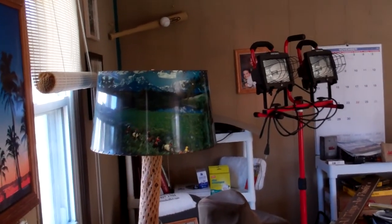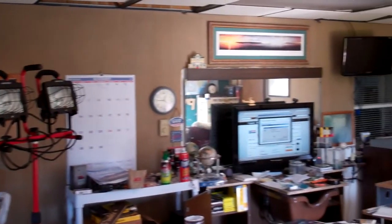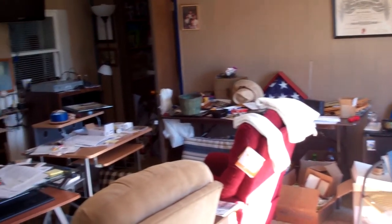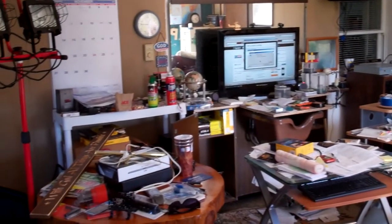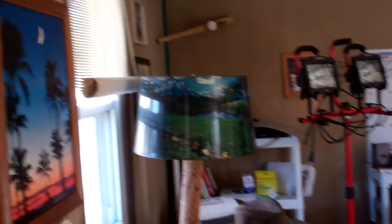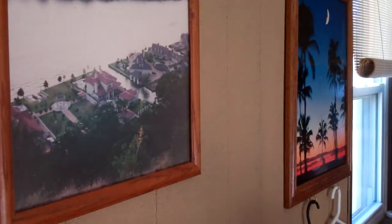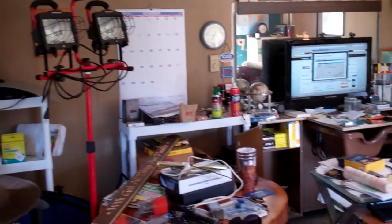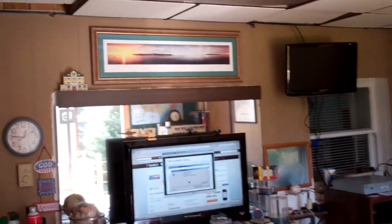Hello there. Really gonna try and organize and clean the studio today. A lot of times, at least in my mind — Teresa doesn't quite agree with me — but in my mind I just get cranking so hard and so fast that I don't take time to organize and clean up.